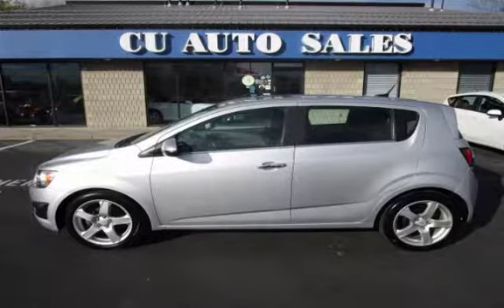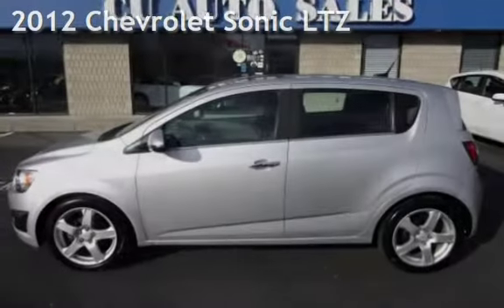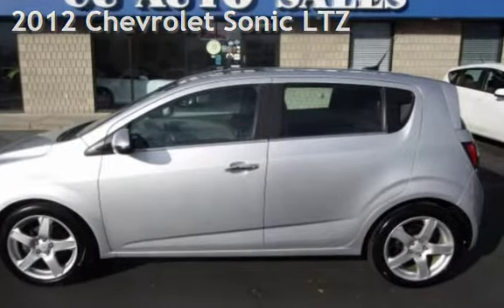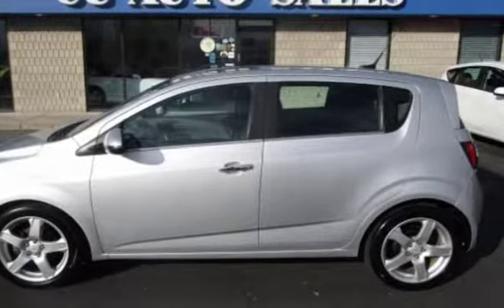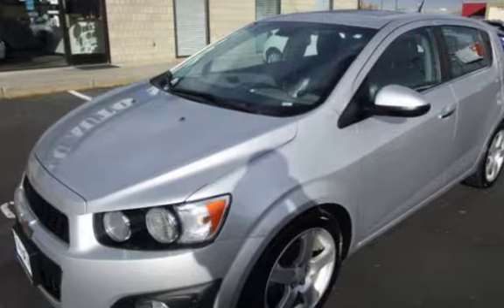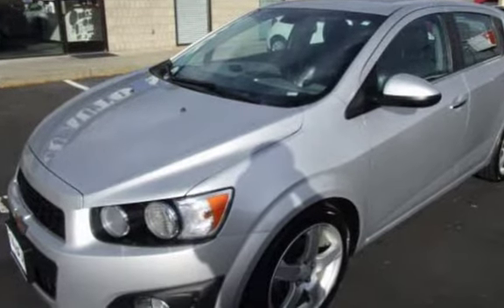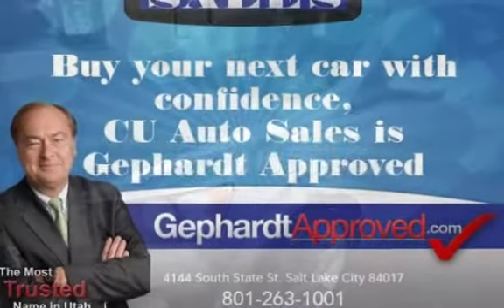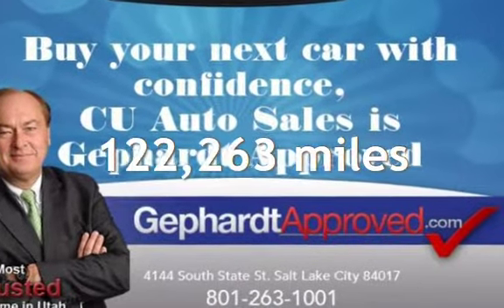Thank you for visiting us today. Presenting a pre-owned 2012 Chevrolet Sonic LTZ. This four-door hatchback has a four-cylinder, 1.4-liter I4 engine, with front-wheel drive, and a six-speed manual transmission. This Chevrolet has less than 123,000 miles on the odometer.